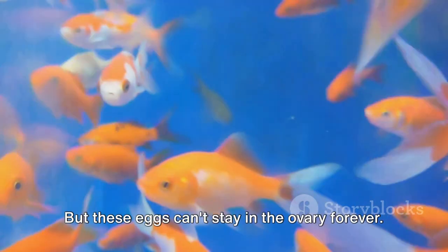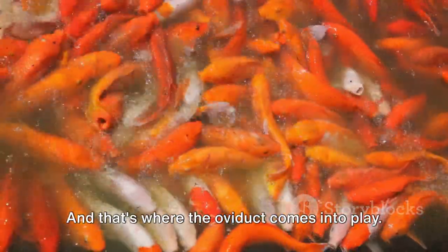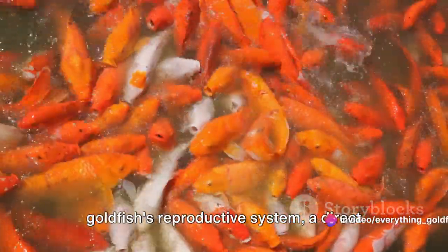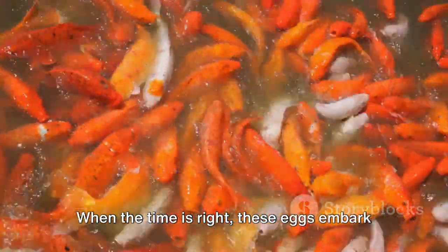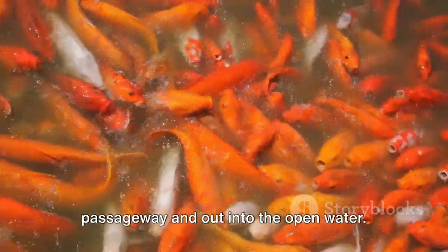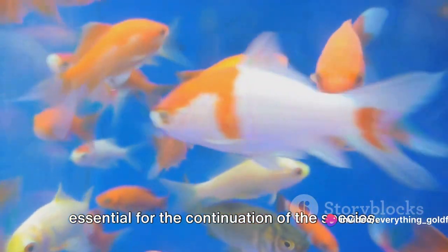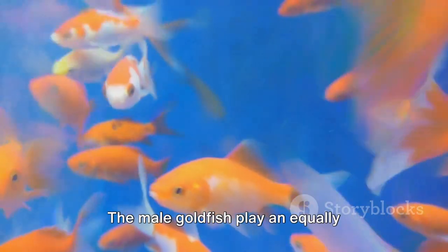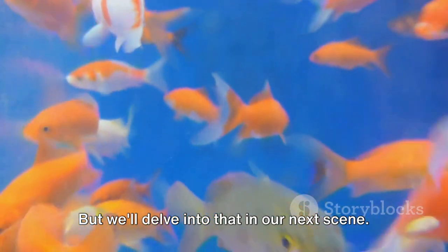These eggs can't stay in the ovary forever — they're destined for bigger things. That's where the oviduct comes into play. The oviduct is like the highway of the goldfish's reproductive system, a direct route for the eggs to make their grand exit. When the time is right, these eggs embark on their journey, traveling down this passageway and out into the open water. The male goldfish play an equally important role in this process.